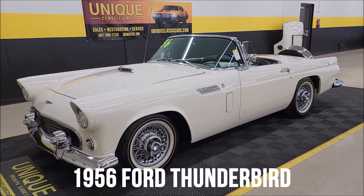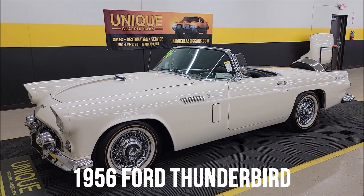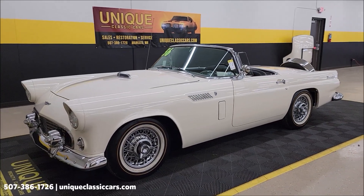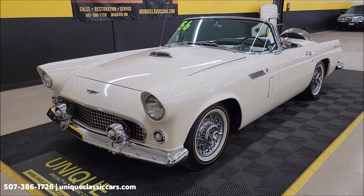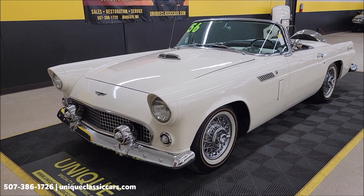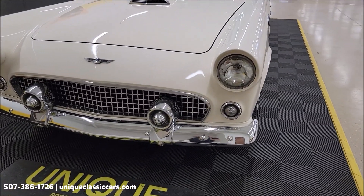1956 Ford Thunderbird here at Unique Specialty Classics. This car has both tops — as you can see in the background, there is the hard top, and also the soft top folded up on it. After this little walk around, we'll put one of the tops on and check them both out. But first, underneath the hood: 312 V8, paired up with an automatic transmission.